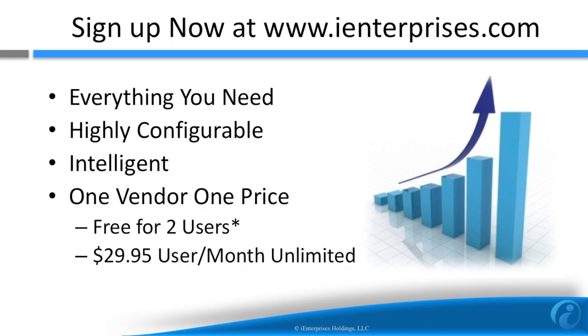Wrapping up, iCRM provides everything you need to sell more now. There's even a free version for two users, and the unlimited version that really includes everything is only $29.95 per user per month. Sign up now at www.ienterprises.com. Thank you.